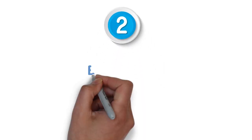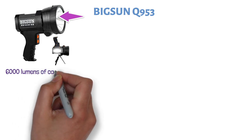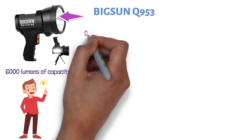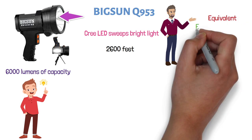At number two, we have the Big Sun Q953. The 45 watts of front light that this spotlight is equipped with provide up to 6,000 lumens of capacity, which is pretty much the maximum you can get. The Cree LED sweeps bright light over the length of about 2,600 feet — the equivalent of eight football fields.